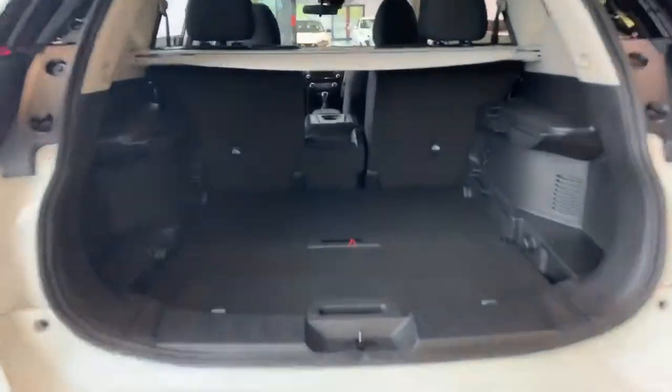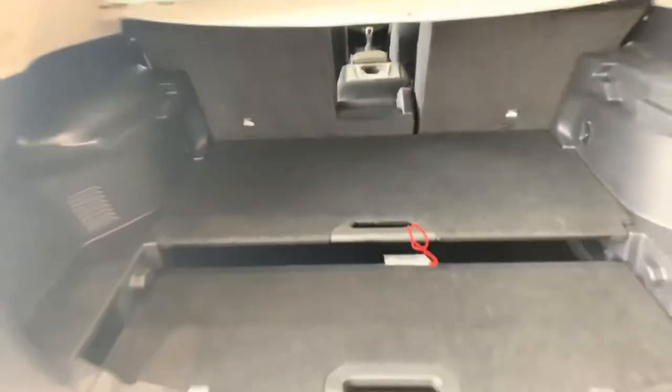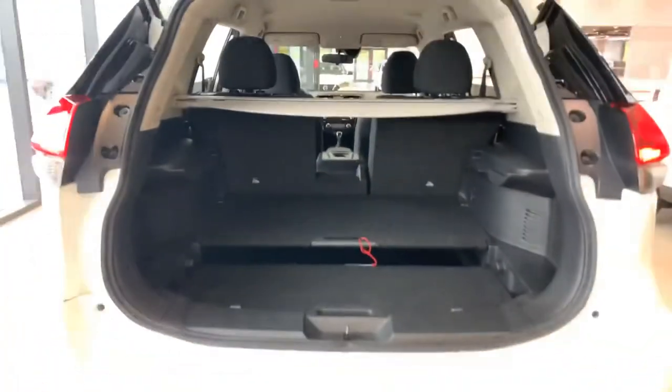Tons of space back here, and you get Nissan's divide-and-hide system. These shelves are able to move around, creating different levels.